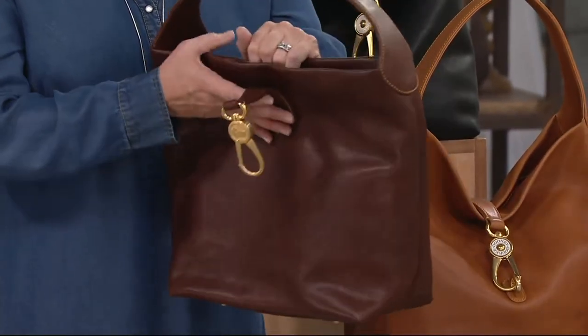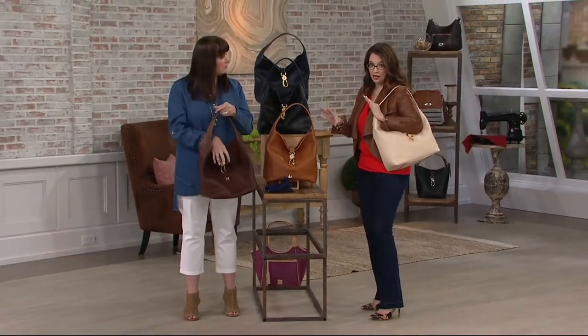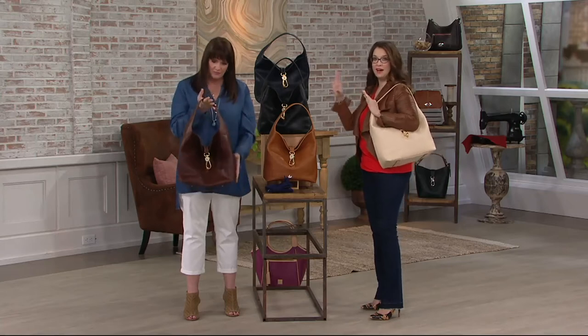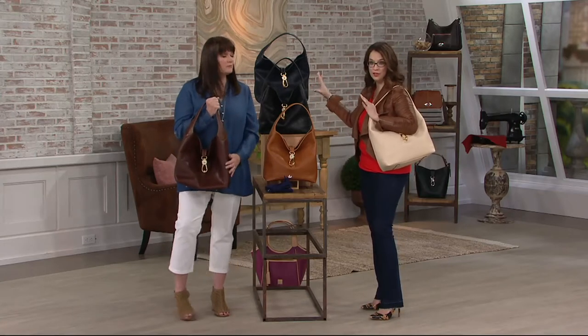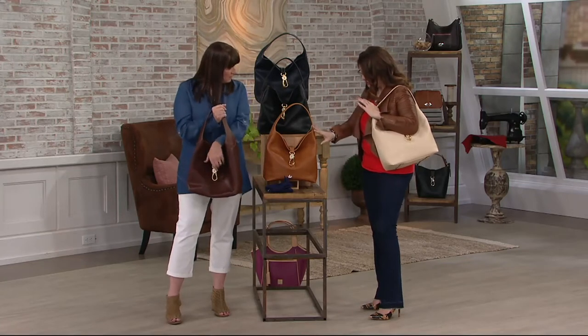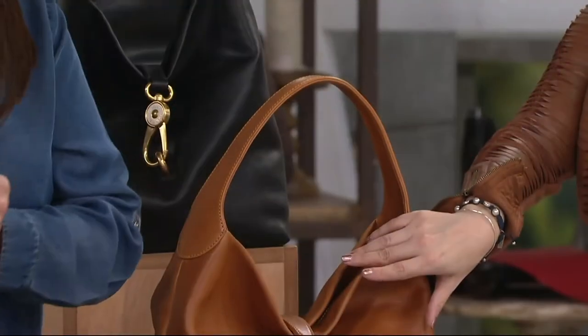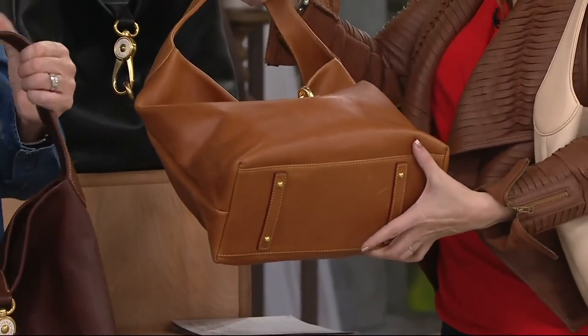This is the first time you're getting a chance to get the logo lock in Florentine. So those of us who have the previous one and love it — those of you who came back for it — you don't have it in the premium Florentine. The measurements: 12 and a half inches wide, 10 and a half inches in height, and six and a half inches in depth with the feet on the bottom.